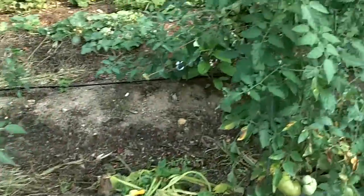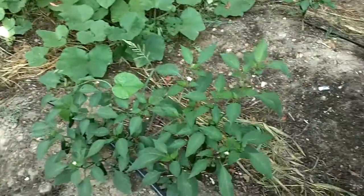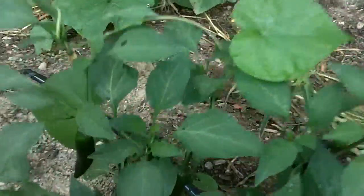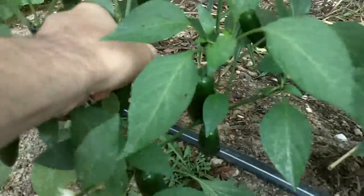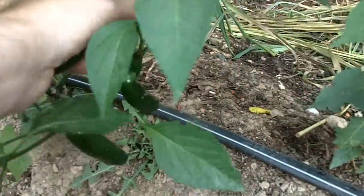What else we got? Lots of these not-hot jalapenos, which I think are delicious. I'm definitely going to pick several of them here.